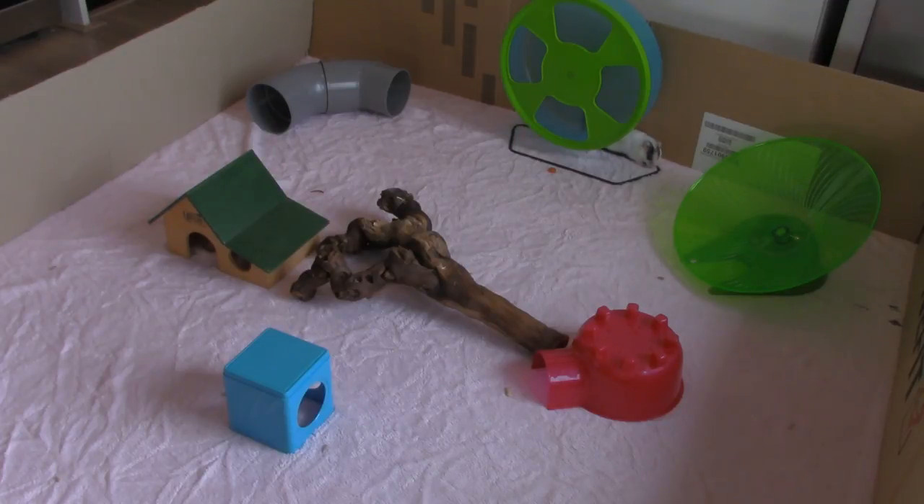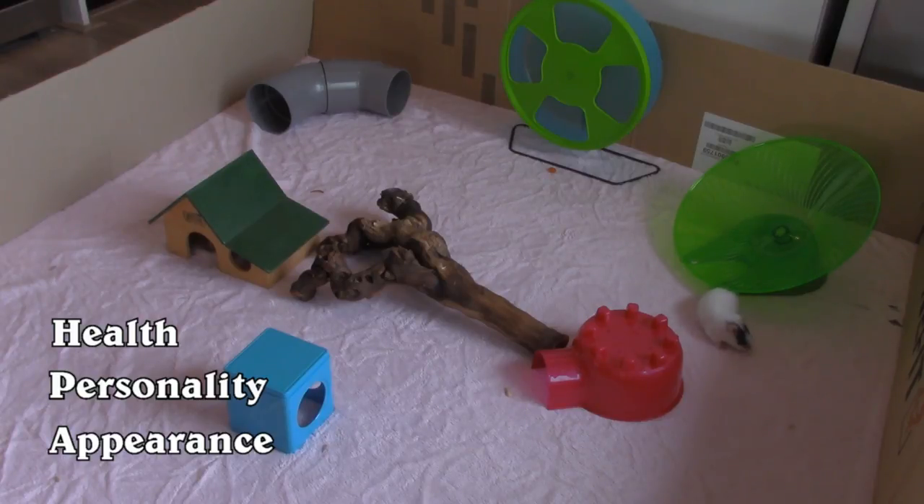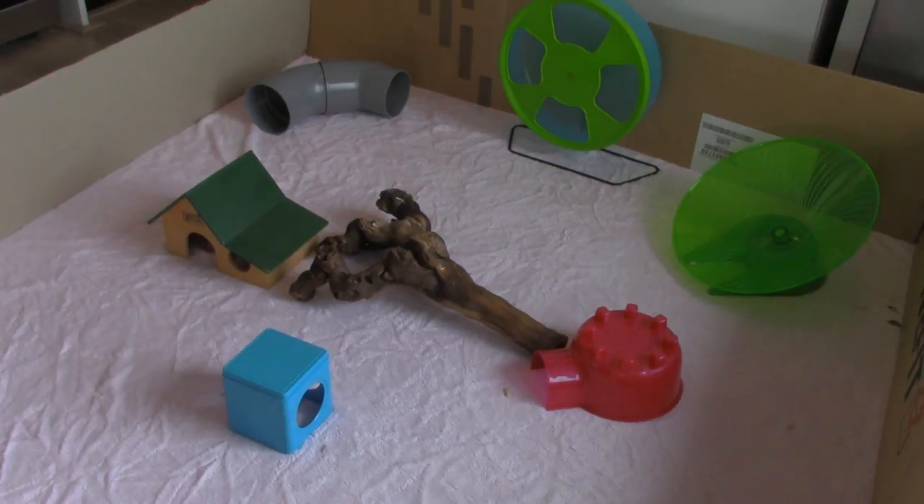Here in the Netherlands there are many excellent breeders and they know what they're doing. They select on health first — that's what's most important: healthy hamsters with great life spans. Then they select on personality; it's important for them to breed hamsters that are curious, friendly, and easy to tame. And last they select on appearance — not appearance first like some pet stores do. So if you're able to, please avoid buying pets from stores who only want to make a profit.